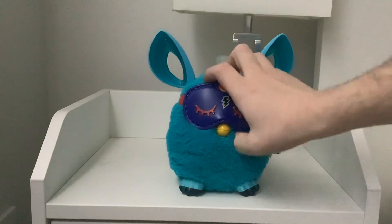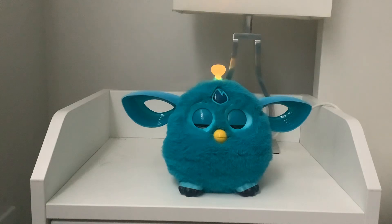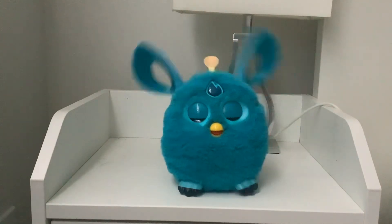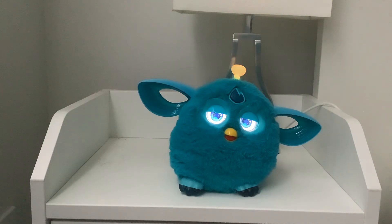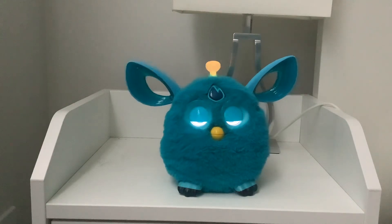I'm gonna have Lube this time, and I'm gonna wake him up. He dreams electric sheep!